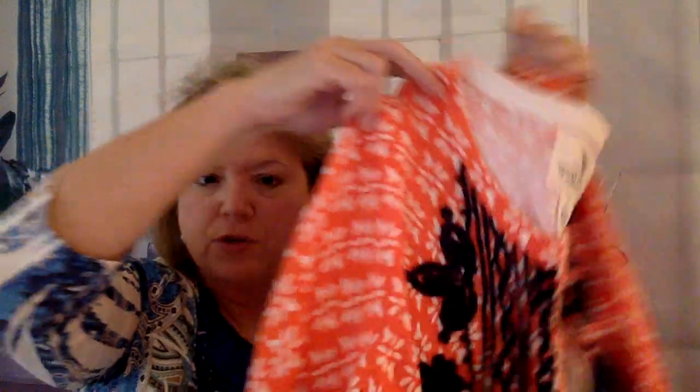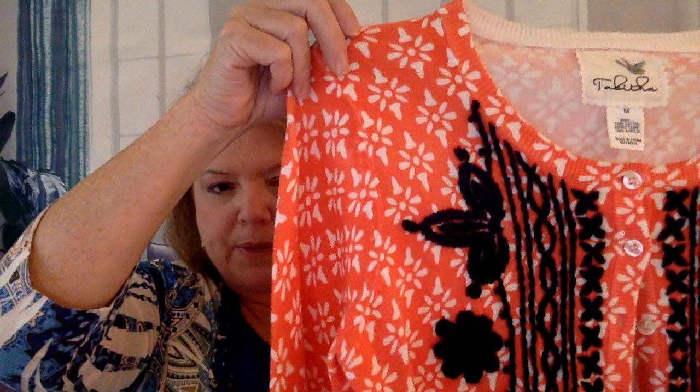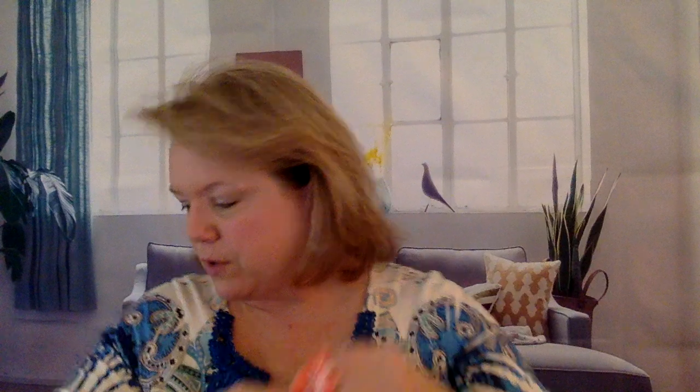This is one of my favorite brands to find: Tabitha by Anthropologie. It's a really cute cardigan sweater — bright and fun with a pretty applique embroidery on the front. This was full price, I paid $6.35, and I'm going to put $39 on it. I've sold this brand enough to know I will get that, so my profit on this one item is $26.40.